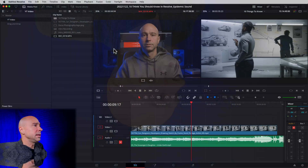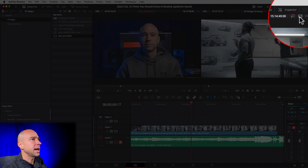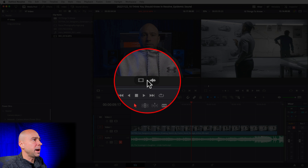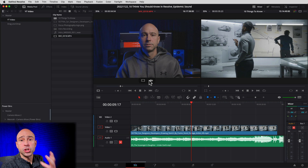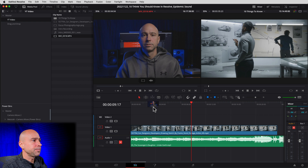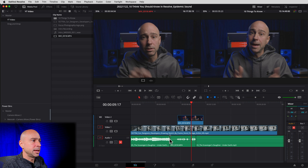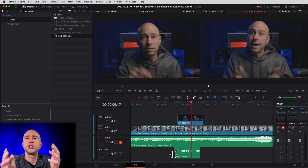The next tip is super handy: if you want to add only video or only audio to your timeline from a clip that has both, make sure you've got your source viewer open. Double-click your file from your media pool. Now if you hover on your clip at the bottom, you've got video only and audio only options. Maybe you just want the video — some sweet B-roll — just click and hold on the video section and bring it down. Or if you just need the audio, click and hold on the audio section and bring it down into an audio track.